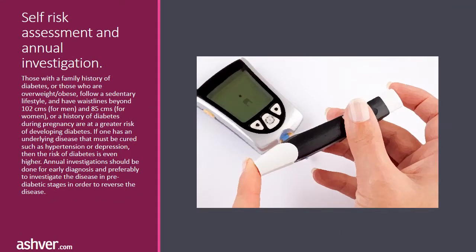Self risk assessment and annual investigation: those with a family history of diabetes, or those who are overweight, obese, follow a sedentary lifestyle, and have waistlines beyond 102 cm for men and 85 cm for women, or a history of diabetes during pregnancy, are at a greater risk of developing diabetes. If one has an underlying disease such as hypertension or depression, the risk of diabetes is even higher. Annual investigations should be done for early diagnosis and preferably to investigate the disease in pre-diabetic stages in order to reverse the disease.